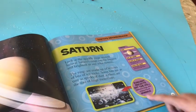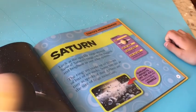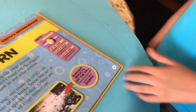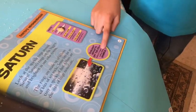The rings are made up of billions of bits of icy rocks. Some bits are as tiny as specks of dust, while others are the size of huge mountains. It takes four years for a spaceship to get to Saturn. Sunlight reflects off the ice in Saturn's rings and makes them sparkle — if we didn't have a sun it would just be a bunch of rocks moving around Saturn.